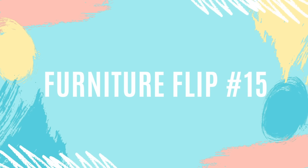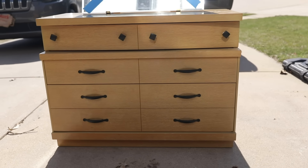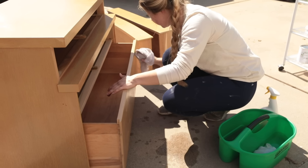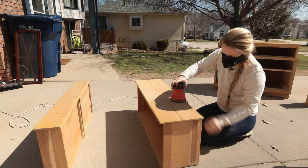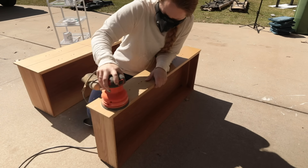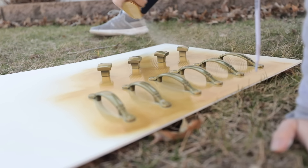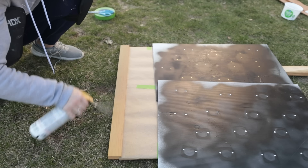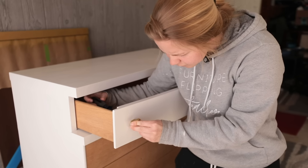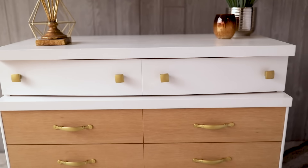For furniture flip number 15 of the month of March, I transformed this blonde mid-century modern dresser that I had gotten from Facebook Marketplace for $45. As always, I started off by removing the hardware and giving the dresser a nice wash. My idea for the drawers was to keep them the raw unfinished wood, so I sanded down the fronts of the drawers and painted the remainder of the dresser with Magnolia White paint from the Chippy Barn. This paint needed about two coats for full coverage. I spray painted the original hardware with a vintage gold color and also applied some gold to the top of the mirror. I gave a quick top coat over the whole dresser and the hardware, then reattached the hardware to stage the piece and post it on Facebook Marketplace for $225.